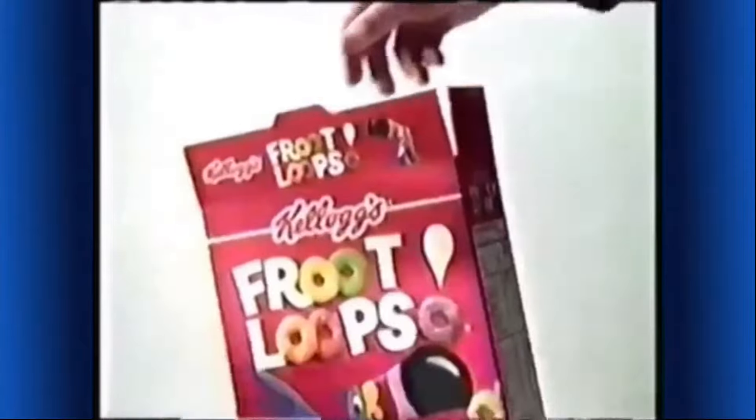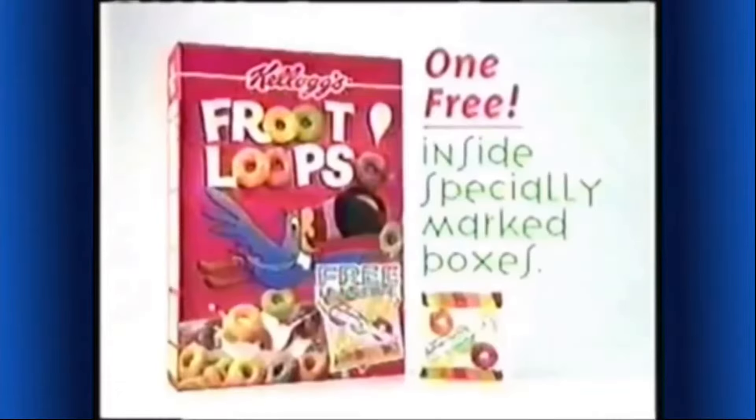What's happening? Now you can get soft, fruity, chewy gummy savers candy — three inside special red boxes of Kellogg's Froot Loops cereal. They certainly look delicious.